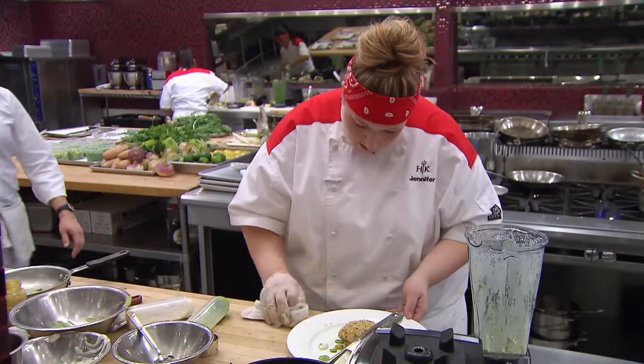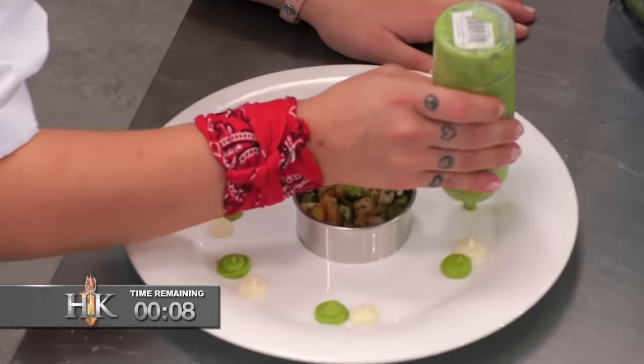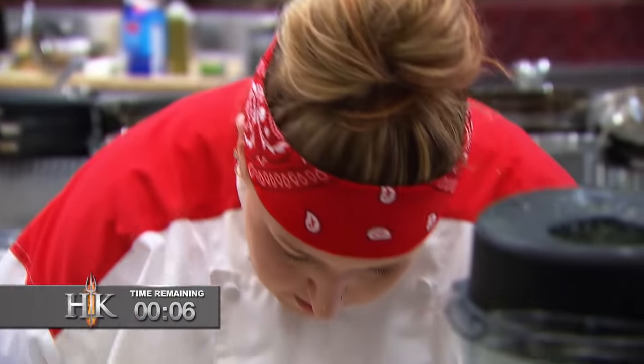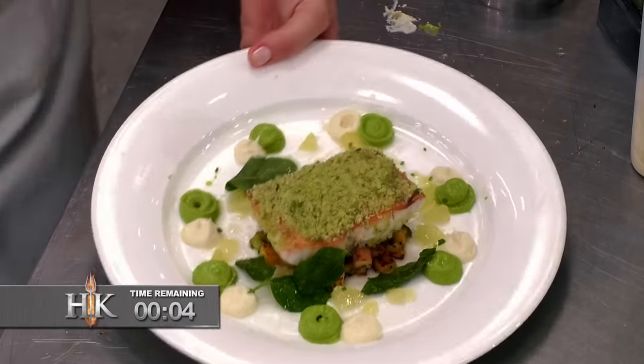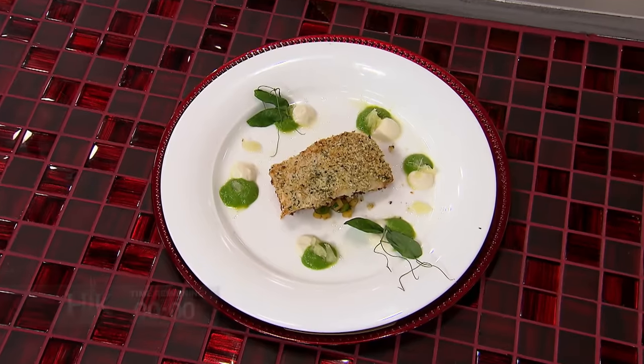90 seconds remaining. Holy fuck. This is black jacket day. Get it together. 10, 9, 8, 7, 6, 5, 4, 3, 2, 1 — and serve, please. Oh my god.